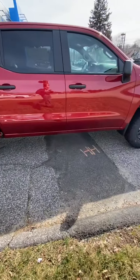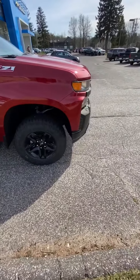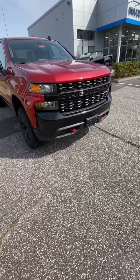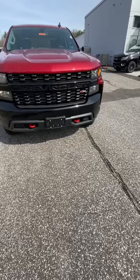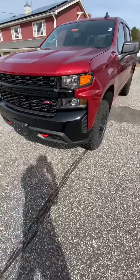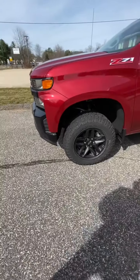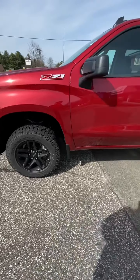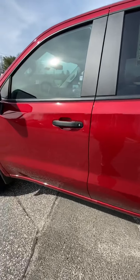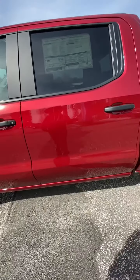They actually have quite a few different options for all of the Silverados. It's not just as normal as they used to be where there was one or two, maybe three engines. Now Chevy is offering about five or six different engines. You can get turbo diesels, Duramaxes, all sorts of engines. Our world has come a very far way. This comes with a three-year 36,000-mile bumper-to-bumper, five-year 60,000-mile powertrain limited warranty.